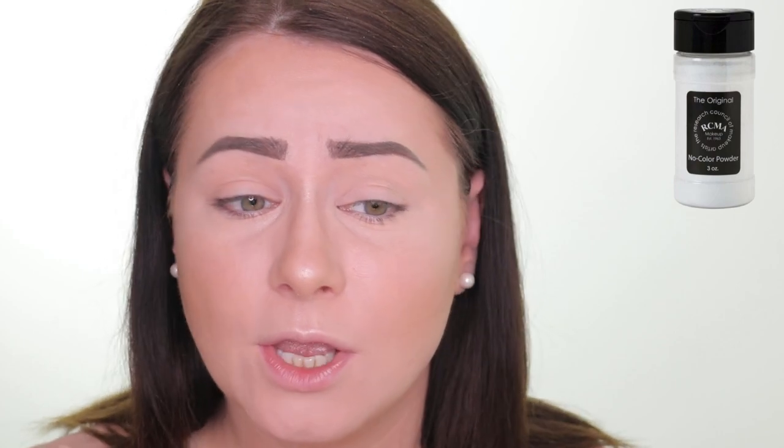In my opinion it's a beautiful powder, and if you have the option to pick it up instead of the Revolution one, definitely do so. You get 85 grams for £12 from RCMA versus 35 grams for £5 from Revolution — it's really really gorgeous and also great at controlling oils, so if you have oily skin definitely give this a try. Now let's jump into powder number three.